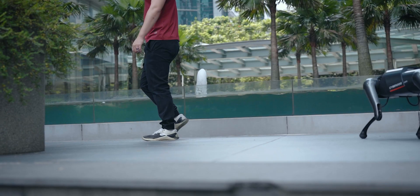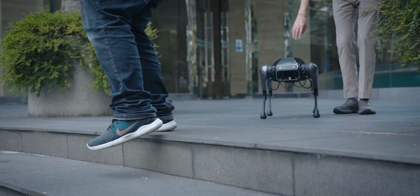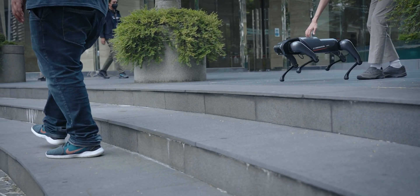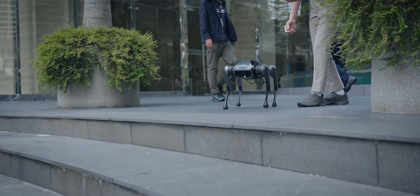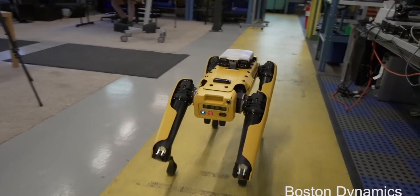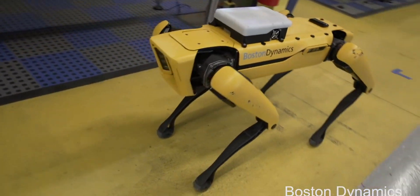It can even follow you around as you walk wherever you want to. However, there is a caveat to this. If you go down a set of stairs, for example, it will not be able to follow you because it basically doesn't know how to go down stairs. In that sense, the CyberDog is not quite as capable as Boston Dynamics Spot, which can go up and down stairs. Then again, to be fair, that is a far more advanced and far more expensive robot dog.